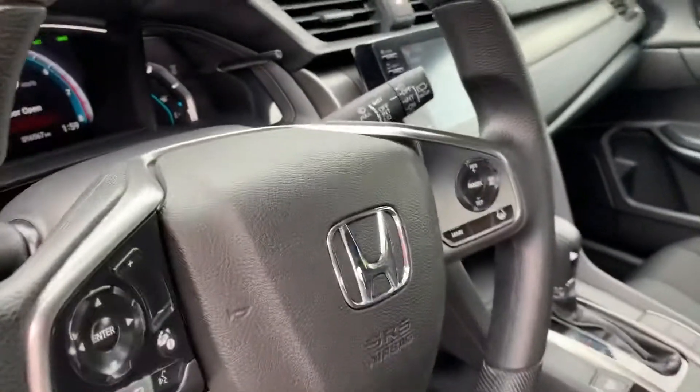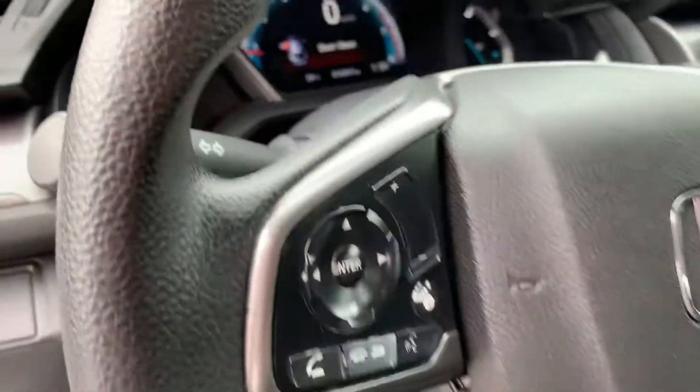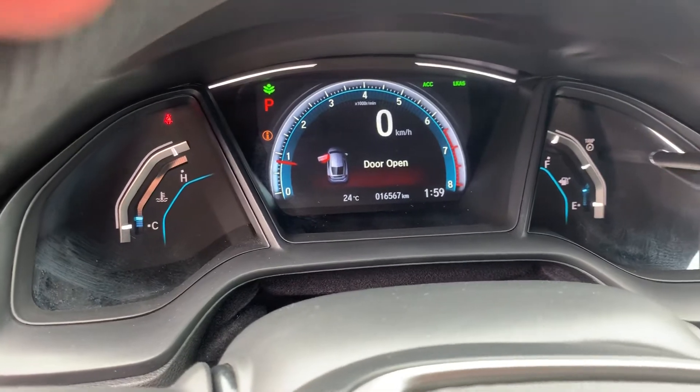Adaptive cruise control as well. And this vehicle has 16,567 kilometers on it currently.